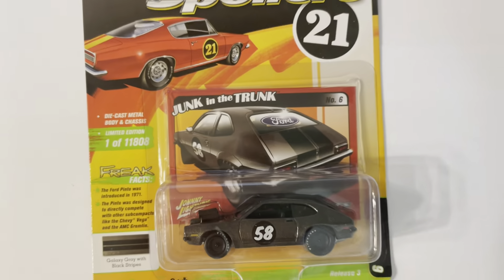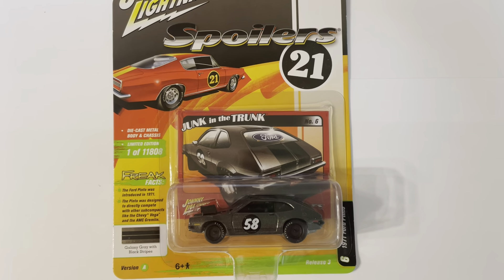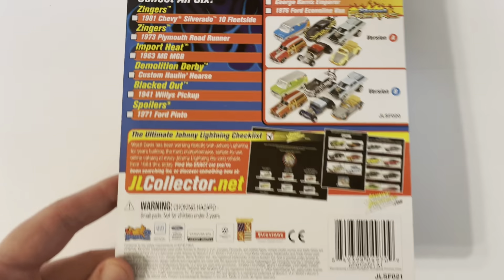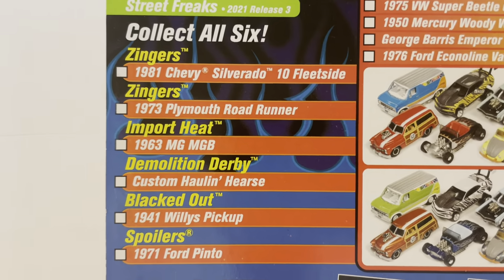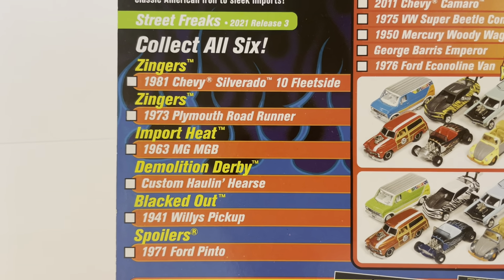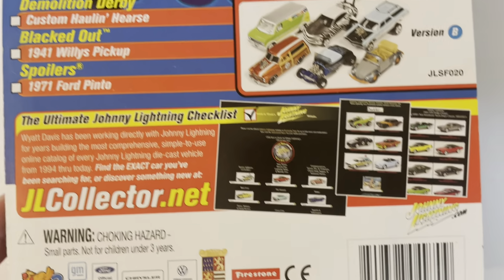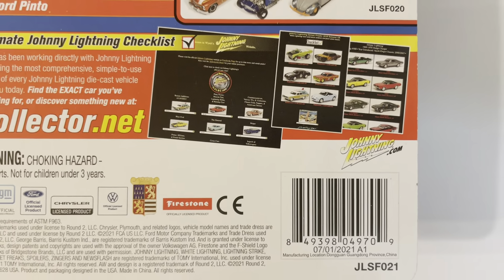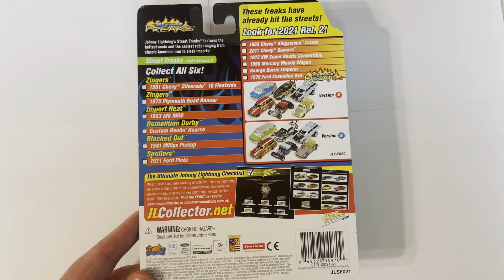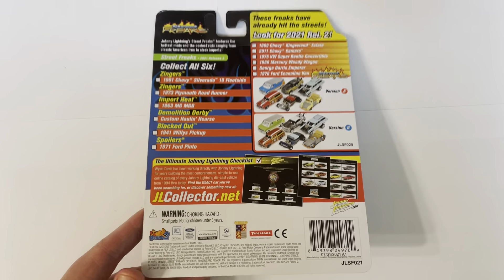This is number six in the series. Here are the other vehicles within this series. It's a 2021 release — number three is the UPC. If you're interested in purchasing these, I've always tried to list a link down below in the descriptions. Thanks.